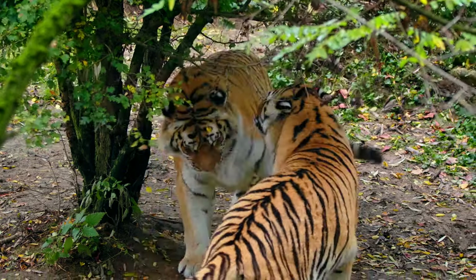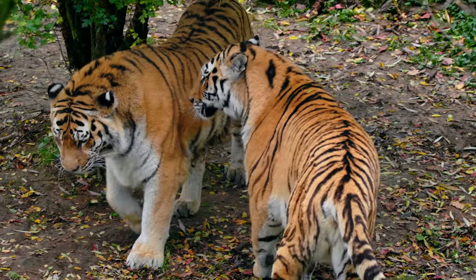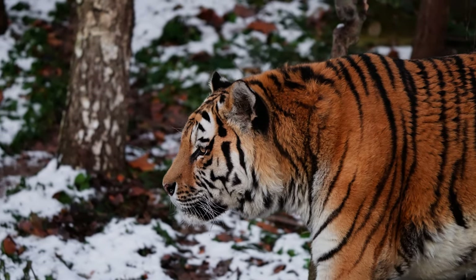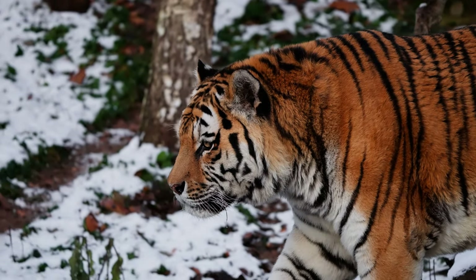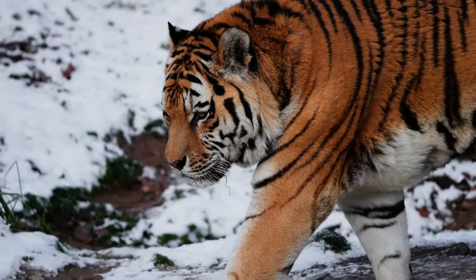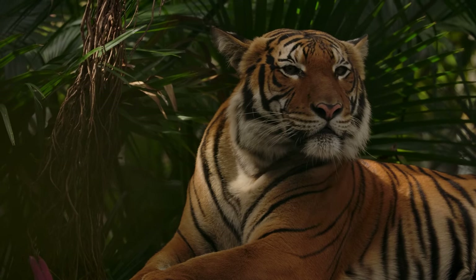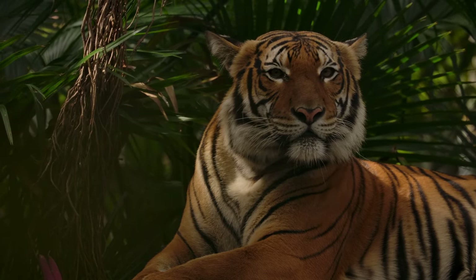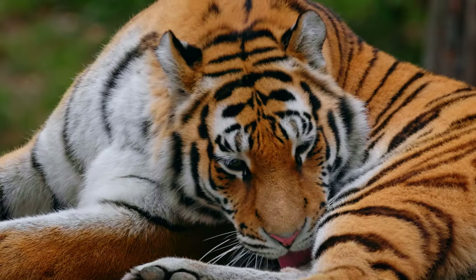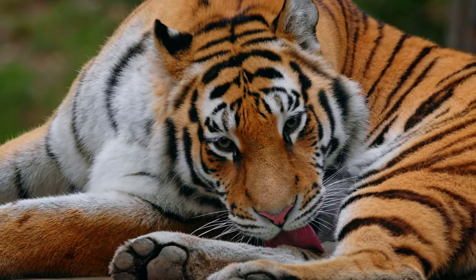The climate that Siberian tigers call home is significantly chillier than that of other tiger habitats, where temperatures can drop to minus 40 degrees Fahrenheit. Yet the Siberian has developed incredible adaptations for life throughout the year. Large paws keep the cat from sinking in the snow, and its pale orange fur allows it to blend into the forest in winter, while its white stomach and chest help keep the tiger concealed and warm.